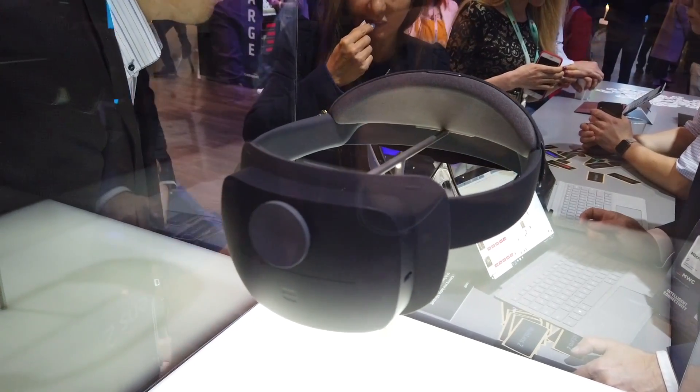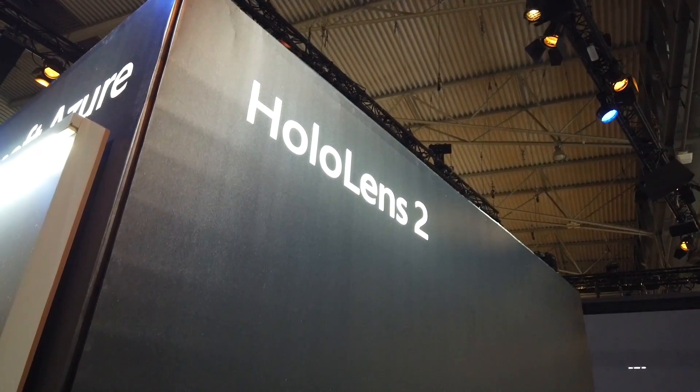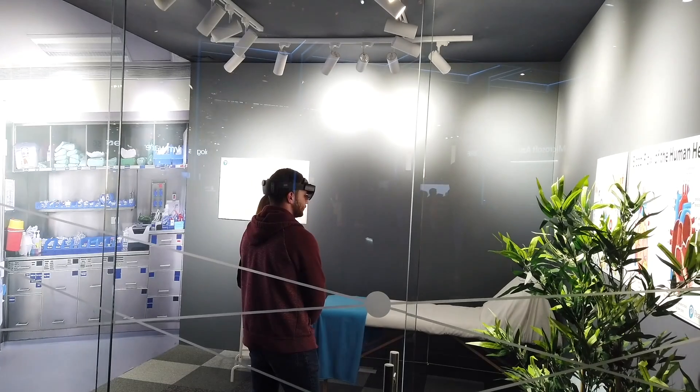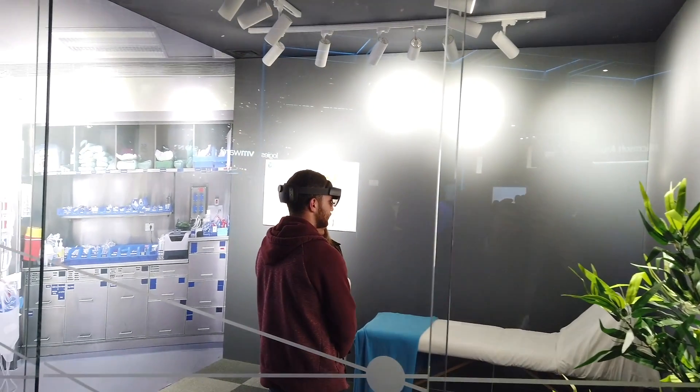I'm here at the Microsoft booth and Microsoft launched just before the MWC the new HoloLens 2. This is a mixed reality solution from Microsoft. The advantage of the new HoloLens 2 is that it's more stabilized — a completely lightweight mixed reality glass you can use for different kinds of use cases. Here at the booth you can test the new glasses; it's two times faster than the old one and has a much wider field of view.